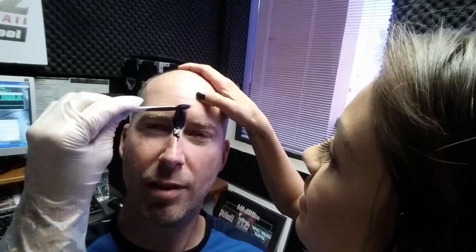Now what's my wife going to make fun of on me? It's got to be something else then. She can't make fun of the unibrow. She'll find something. Yeah, I'm sure. Always do.